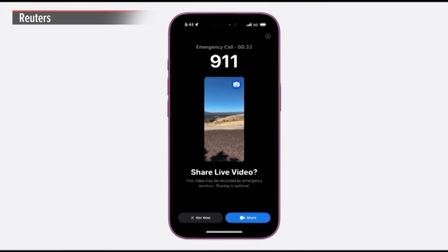iOS 18 also makes our safety capabilities even more helpful. With Emergency SOS Live Video, you can share a live video feed or photos with participating 911 dispatchers.